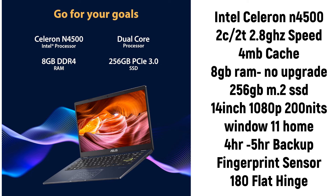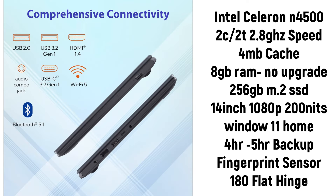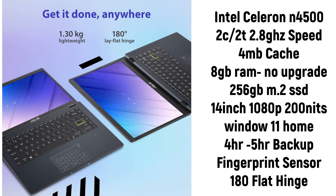Storage is 256GB M.2 SSD with PCIe 3 support, display is 14-inch 1080p, and it runs Windows 11 Home. Battery backup is around 4 to 5 hours. One notable feature is a fingerprint sensor and a 180-degree flat hinge. Overall, I would say the first Zebronics laptop offers better specs, but if brand reliability matters to you, go with the other options.